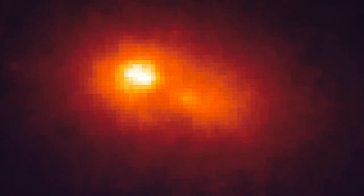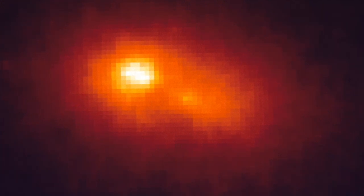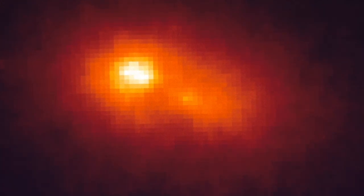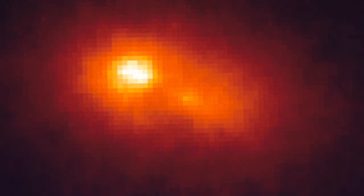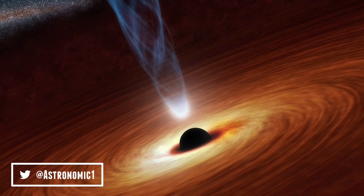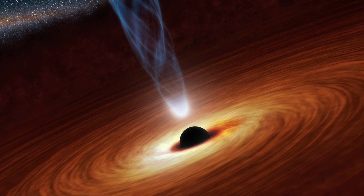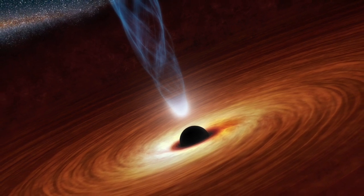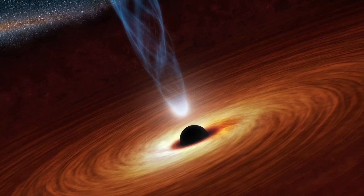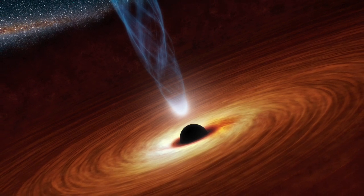Since black holes have extremely high gravity, the surrounding material, like gas and dust, is funnelled into a disc around a black hole. The gas atoms in the disc swirl around the black hole so fast that they heat up and emit X-rays, and even higher energies of light. By finding this very hot material which is swirling into the black holes, astronomers can locate and study their properties.